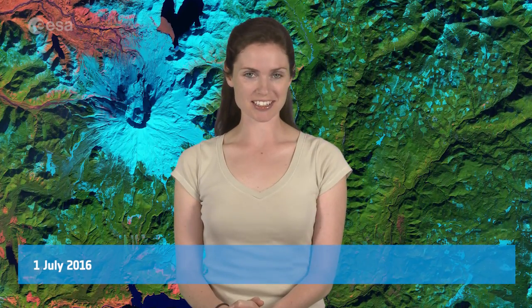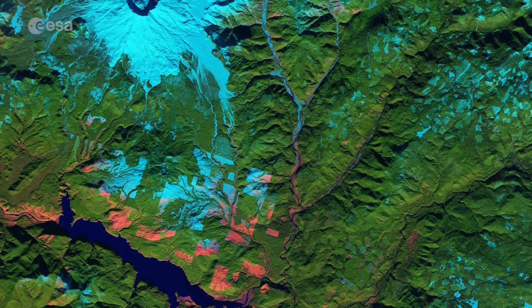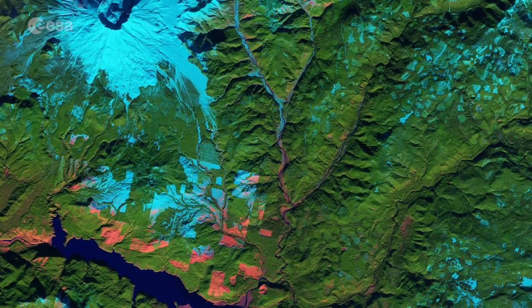Hi, I'm Kelsea Brennan-Wessels and welcome back to Earth from Space on the European Space Agency Web TV. Sentinel-2A captured this image of Mount St. Helens in the U.S. state of Washington on February 8th.